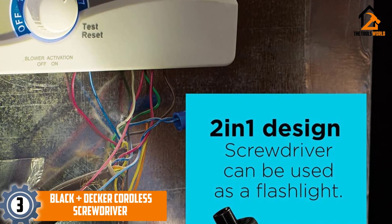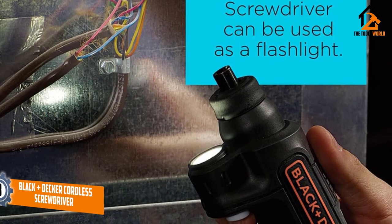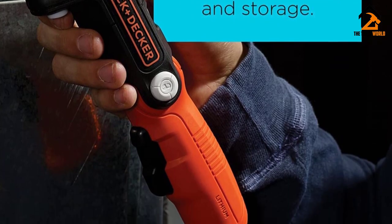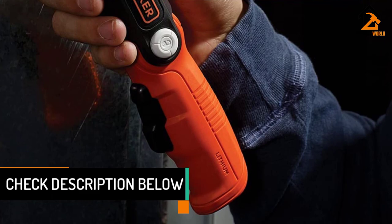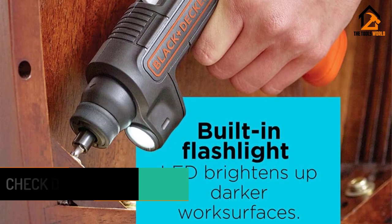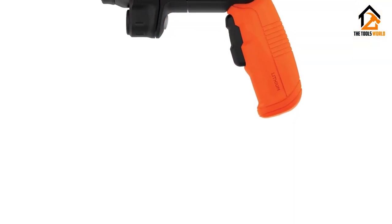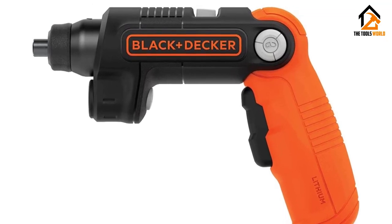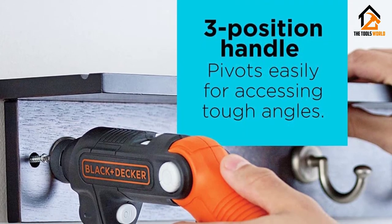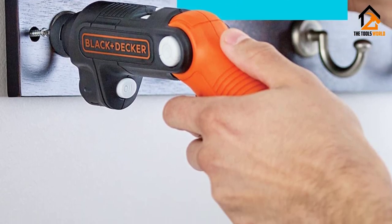At number three, we have the Black+Decker cordless screwdriver. The red-handled Black+Decker cordless screwdriver is easy to find, hold, and use. It is powered by a 4-volt lithium-ion battery and has three different handle positions for maximum comfort, enabling jobs at any angle to be accessed with ease. Use the built-in flashlight to see in darker or harder-to-see places. It can be kept in a compact storage unit and is convenient for jobs on the go. The kit contains the screwdriver itself, two bits, and a charger. It's an excellent choice because of the number of positions it can flex into for any awkward angles.